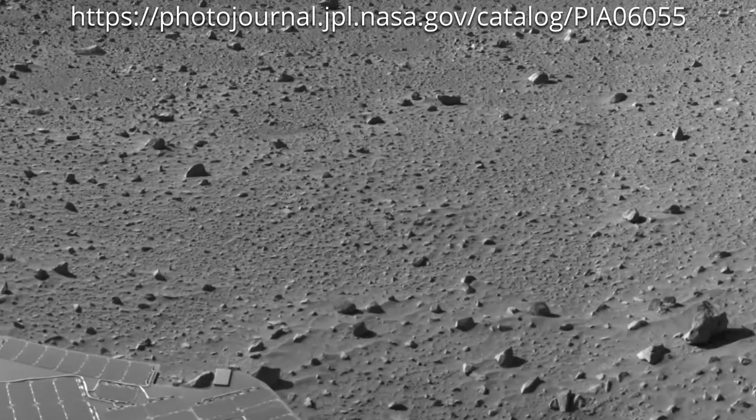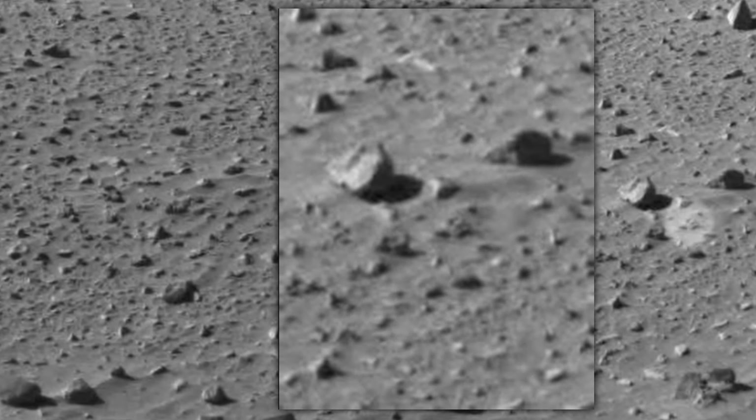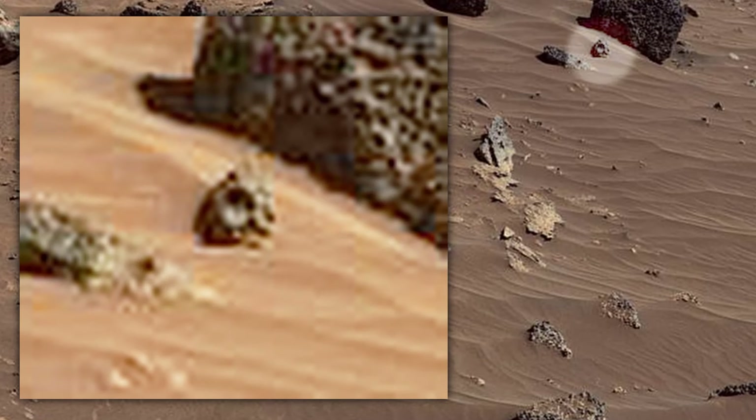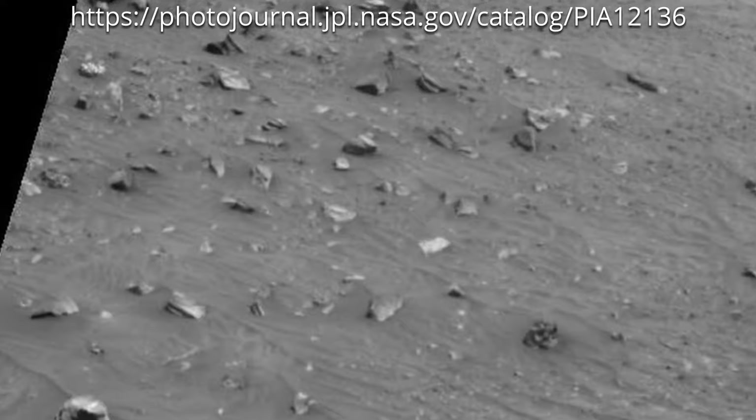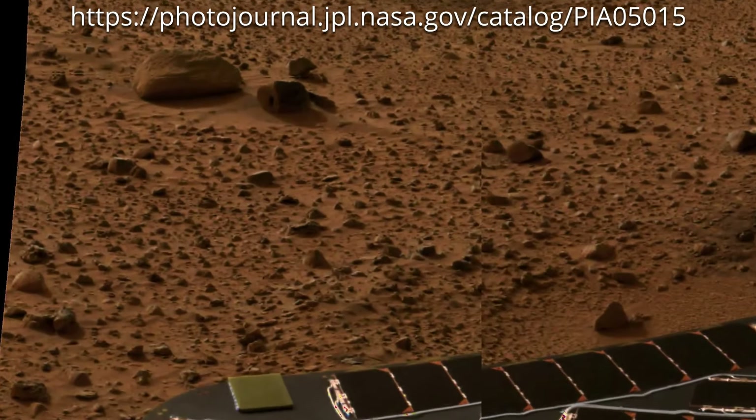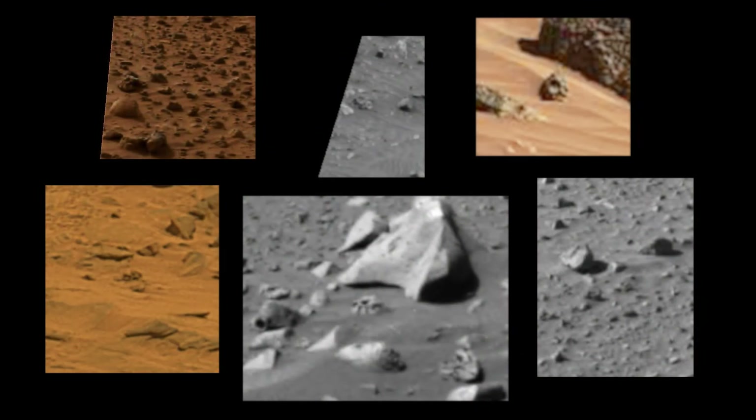Let me show you several other images where similar objects can be seen. There are other images where the same objects can be found, but those images are either of lower quality or the object in question is located far from the camera, and so we can't see them clearly.